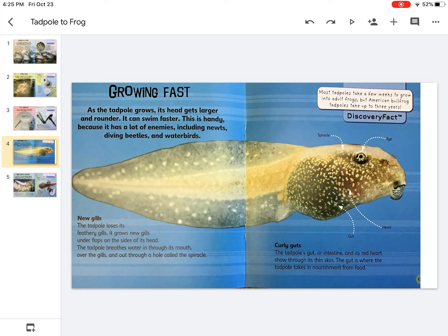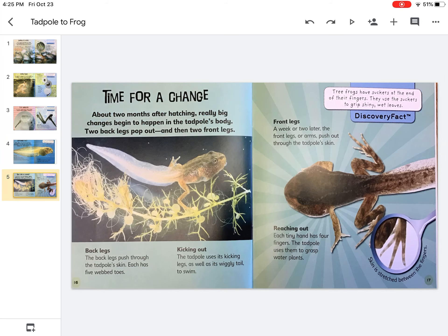Most tadpoles take a few weeks to grow into adult frogs, but American bullfrog tadpoles take up to three years. The tadpole's gut or intestine and its red heart show through its skin. The gut is where the tadpole takes in nourishment from food.